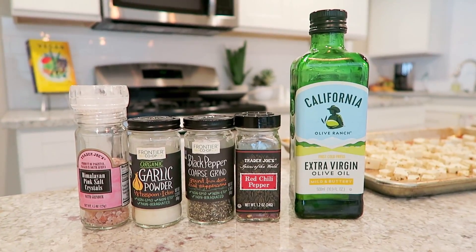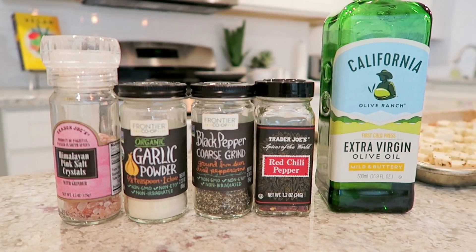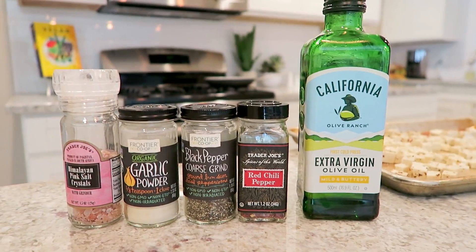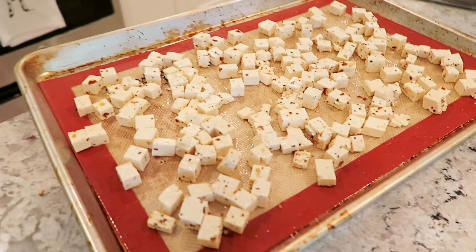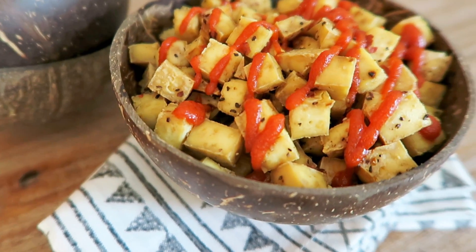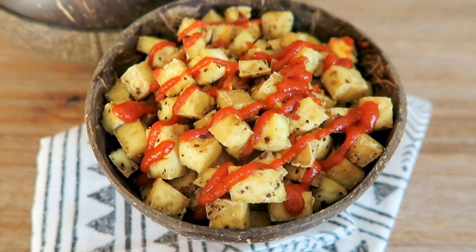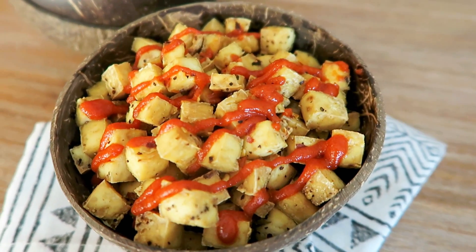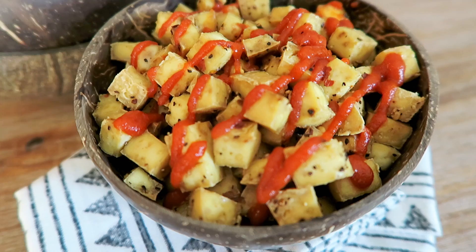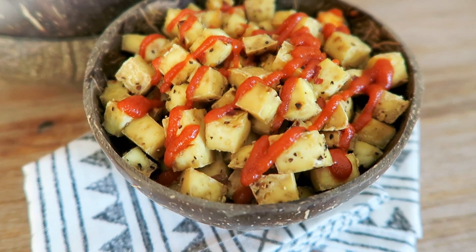Here are the spices: pink Himalayan sea salt, garlic powder, black pepper, red chili pepper flakes, and extra virgin olive oil. For reference, one container of extra firm tofu, a quarter teaspoon of red pepper flakes (optional if you like it spicy), a full tablespoon of olive oil, quarter teaspoon of salt, quarter teaspoon of garlic powder, and a quarter teaspoon of pepper. Here is the finished result — what I call popcorn tofu. Bite-sized, great to snack on while watching a movie. I love it served with Sriracha. Lots of flavor. I really love this dish.